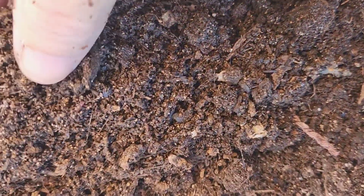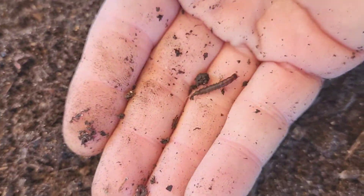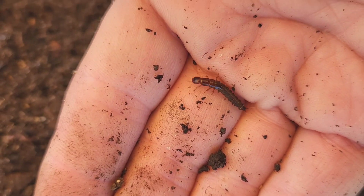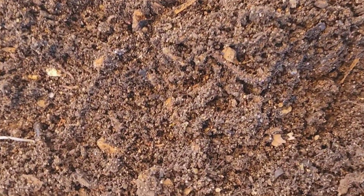This is not a very heavily populated bin, but it's populated enough where they clearly turned this entire thing into castings during that time period, because I had just reset this bin.